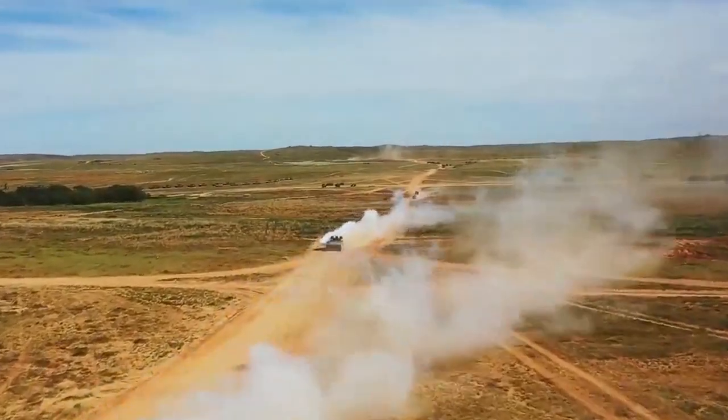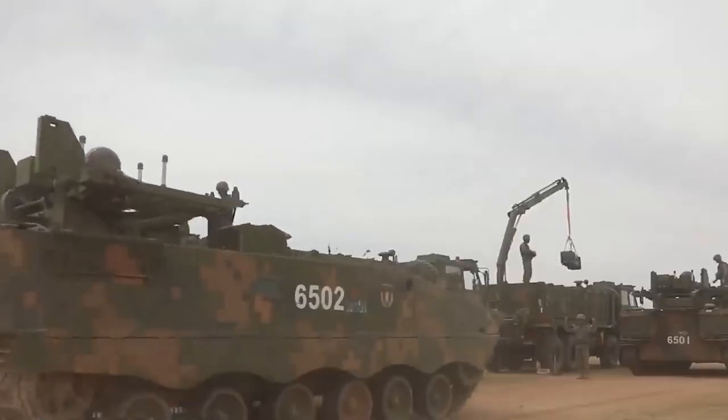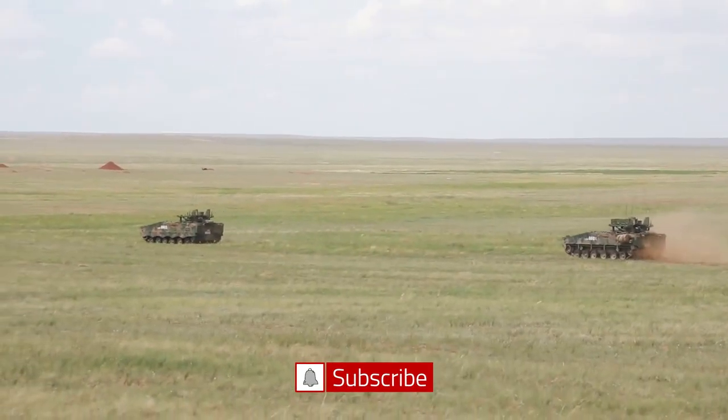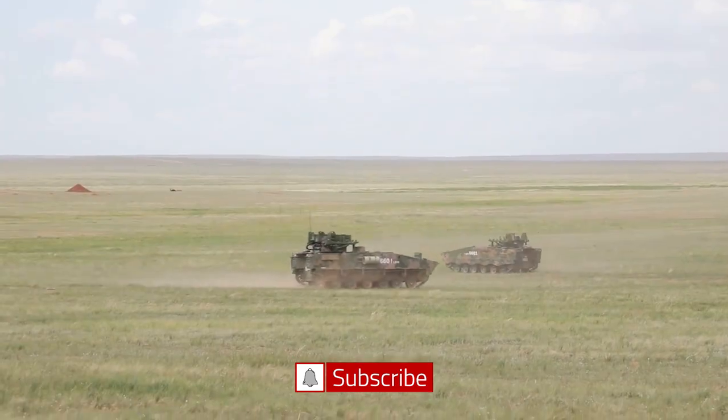China's HJ-10 ultra-long-range anti-tank missile has once again appeared in media reports, showing its combat process. In the video, the HJ-10 missile system, which is based on a tracked armored chassis, easily crosses the rough terrain and enters the combat position.